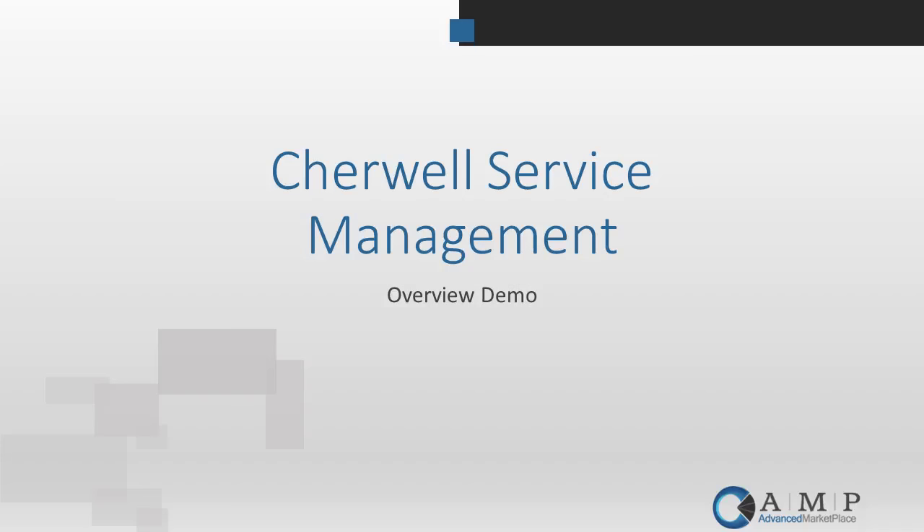Welcome to our Sharewell Service Management 5.0 presentation. This is a high-level overview showing you some of the best features of the new Sharewell Service Management platform. My name is Matthew Peoples and I'm president of Advanced Marketplace. I'll get us started with our presentation and then hand it over to Mary Lynn Lawrence for product demonstration and discussion of specifics we've seen customers work with.